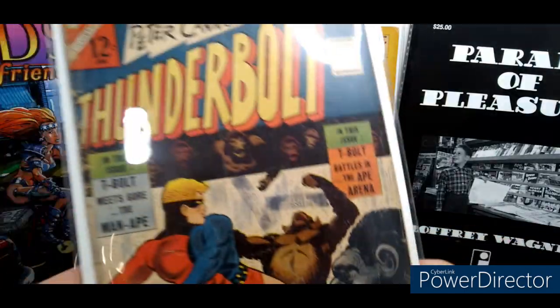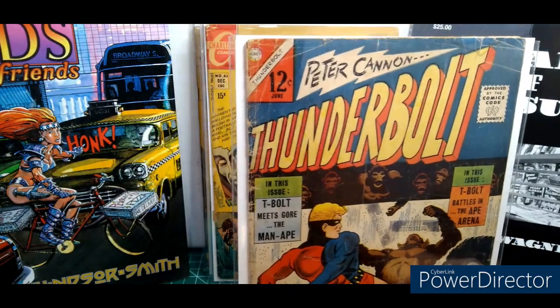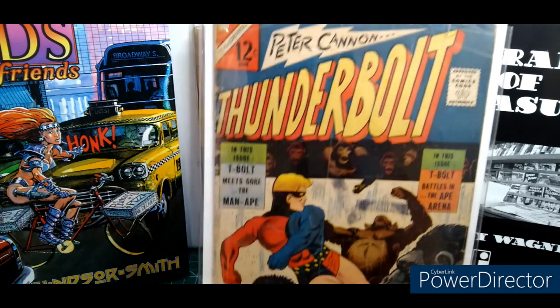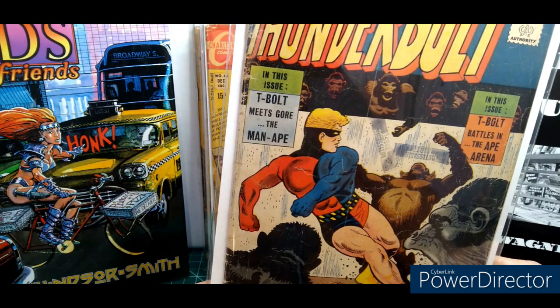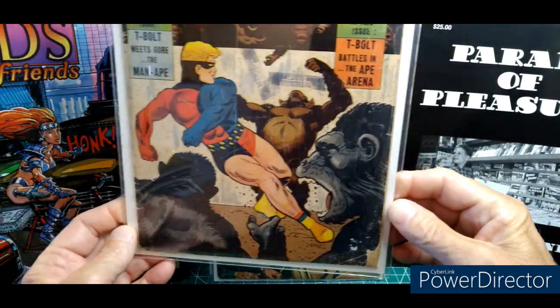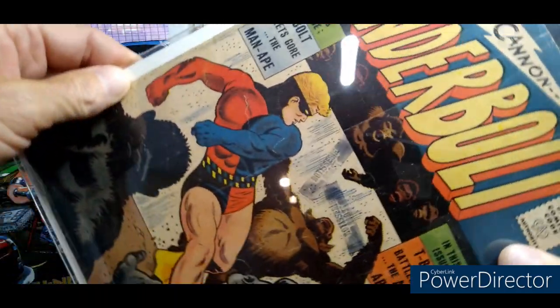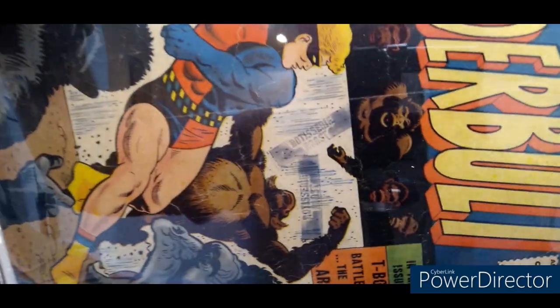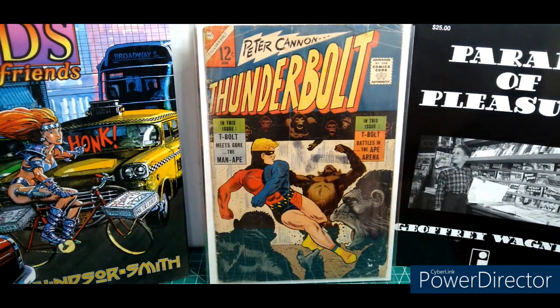Here's some old school Charlton — Shannon, you'll love this one if you're watching. Peter Cannon Thunderbolt — T-Bolt meets Gore the Man-Ape. So it's an old Charlton plus it's an ape cover. And not to mention, 'rotisserie roast' — that might be the best stamp I've ever seen on a comic book cover.